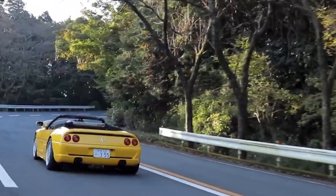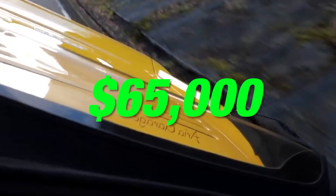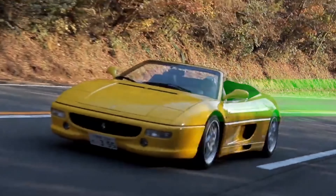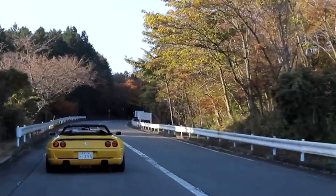In 2021, the car was sold at bringatrailer.com for — you won't believe this — merely $65,000! Not every day do you get a chance to buy a Ferrari for such a price, especially such a legendary one.